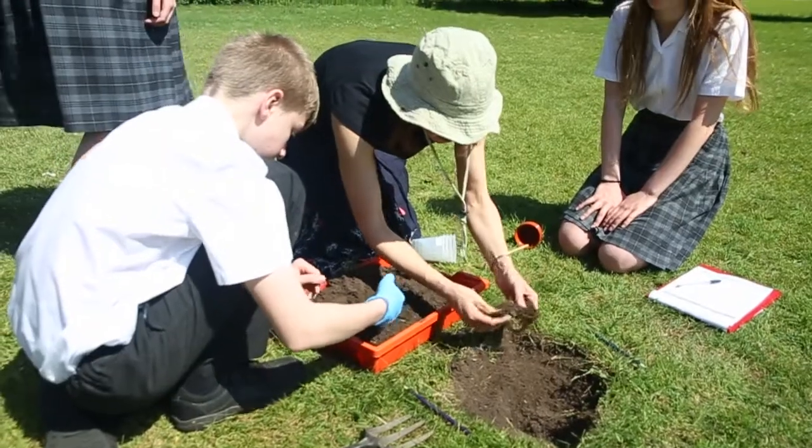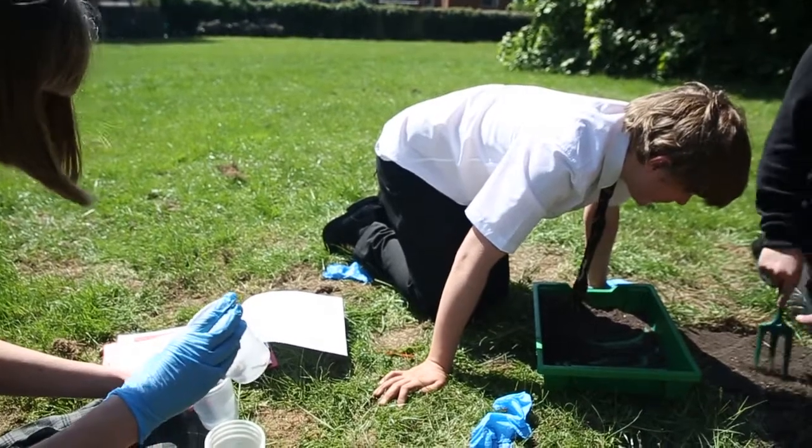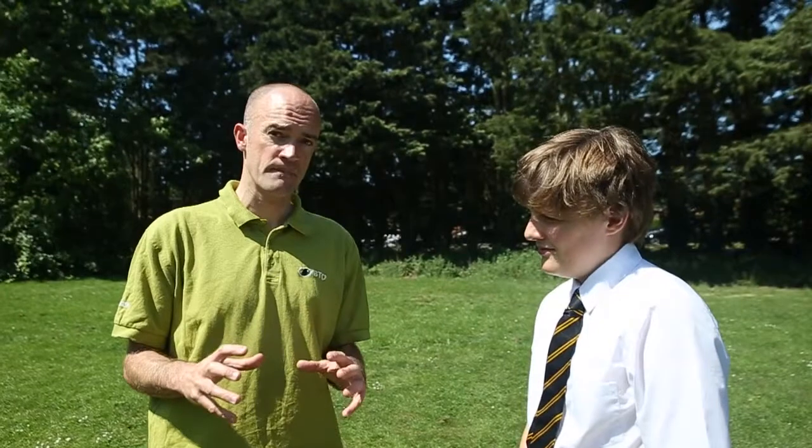So this investigation is taking part across the whole of the UK — schools all over Britain are taking part. When you're planning an investigation, you need to consider weather conditions, the size of the plot that you're digging out, and you've got to do the same sorts of cases, like school fields where we're doing it. So it's all about controlling variables, and that habitat — the school field — is really important.